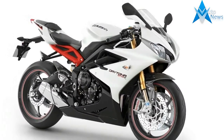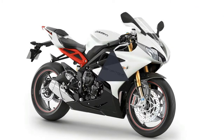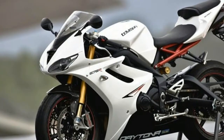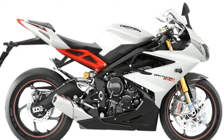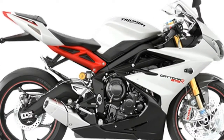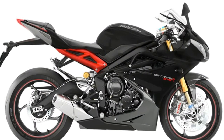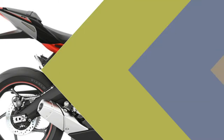The motorcycle rivals the Honda CBR600RR, Suzuki GSX-R600, Yamaha R6, and Kawasaki Ninja ZX-6R internationally, while it stands exclusive in the Indian market with its 675cc engine producing 116.8 HP and 70.1 Nm of torque. Type: Superbike. Status: Available.